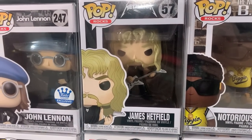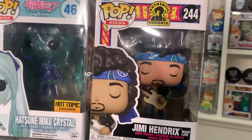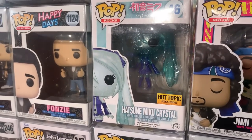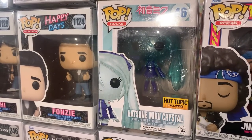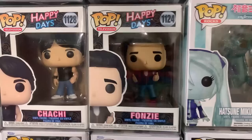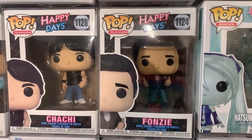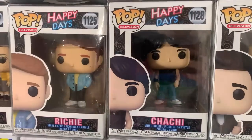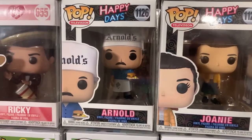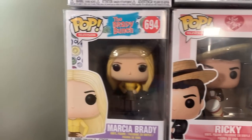We also have a pop I've never seen before but pretty cool looking — Hatsune Miku Crystal, a Hot Topic exclusive. Moving into television pops, we have pretty much most of the Happy Days set: the Fonz, Chachi, Richie, Joanie, and Arnold — all really cool looking pops. Then we have Ricky from I Love Lucy, Marcia from The Brady Bunch, Grace from Will & Grace, and Mira from The Dark Crystal: Age of Resistance.